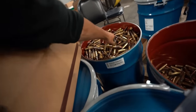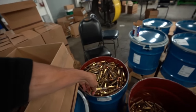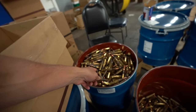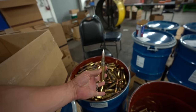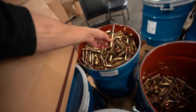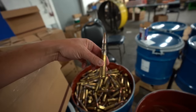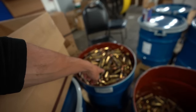Look at this bad boy — somebody guess how expensive that barrel is, drop a comment down below. These are all 50 BMGs. A little hint: each one of these 50 BMG rounds is five bucks a shot — so how much is in there? Take a guess.